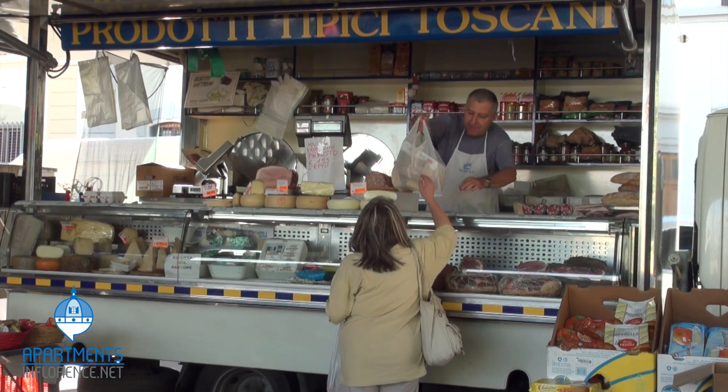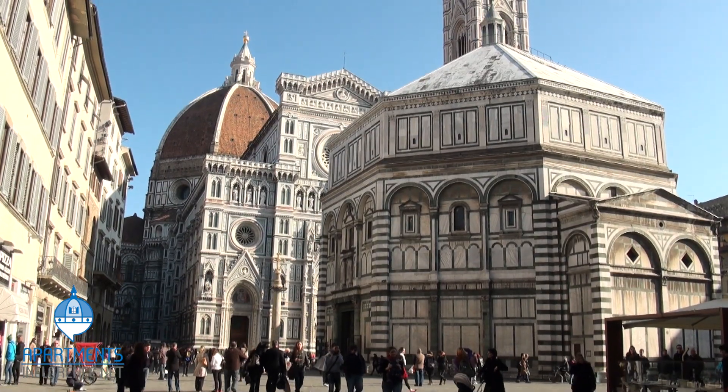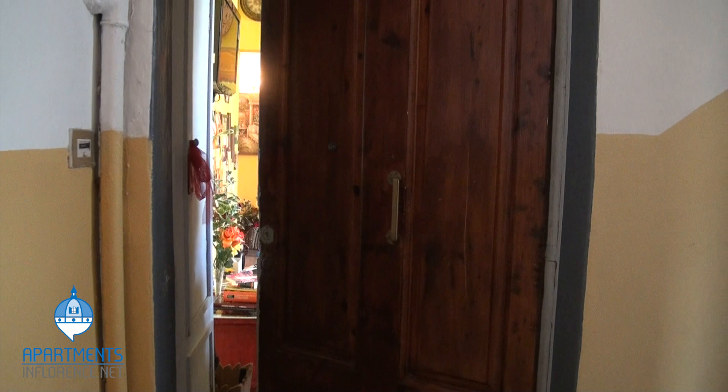There's a daily Tuscan market just outside your doorstep, and if you don't feel like walking, the city center is only a 10-minute bus or bike ride away. Let's go inside and meet your landlady.